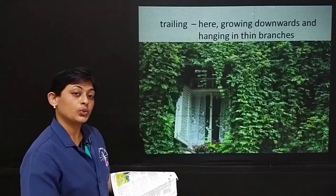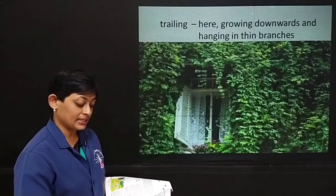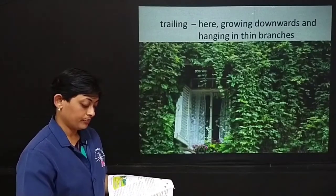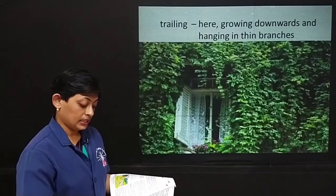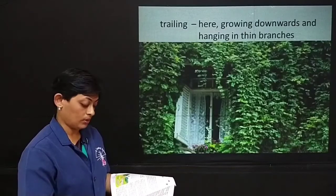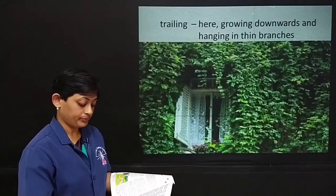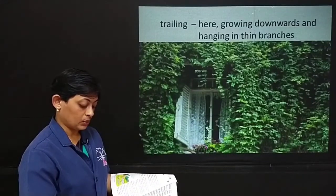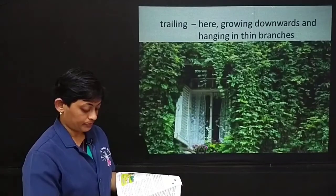The robin kept singing and twittering away, tilting his head on one side as if he were as excited as she was. What was this under her hands, which was square and made of iron? It was the lock of the door, which had been closed for ten years. She put her hand in her pocket, drew out the key and found that it fitted the keyhole. She put the key in and turned it. It took two hands to do it, but it turned. Then she took a long breath and looked behind her up the long walk to see if anyone was coming. No one was coming. No one ever did come, it seems.